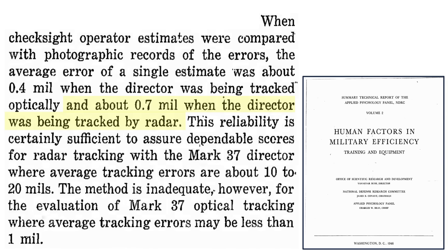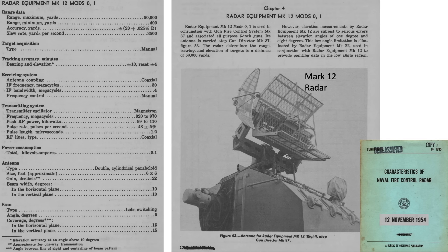This may not be too critical, as a proximity fuse will detonate the 5-inch projectile when within 75 feet of the target. The Mark 12 Fire Control Radar mounted on the Mark 37 Director has a maximum range of 50,000 yards or 28 miles. Its range accuracy is plus or minus 20 yards plus 0.025% on range, equating to a 29-foot error at the 12,000-yard open fire range.